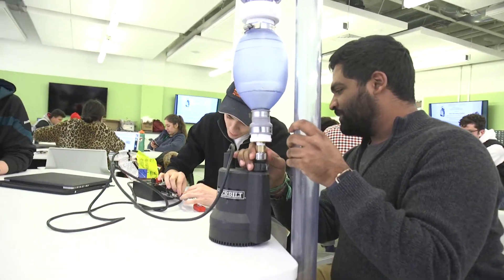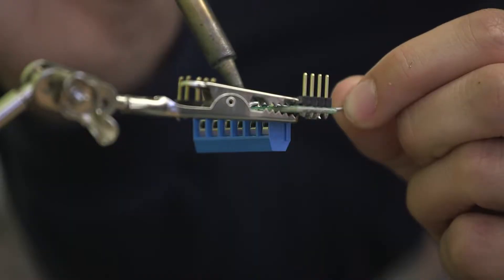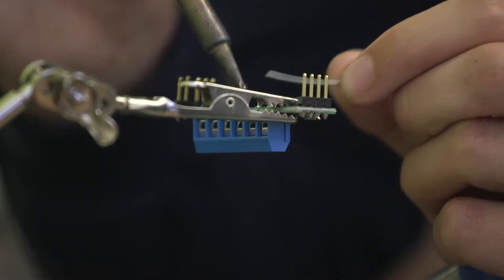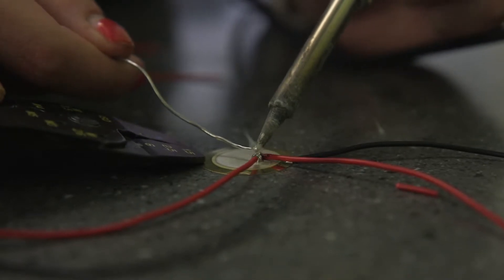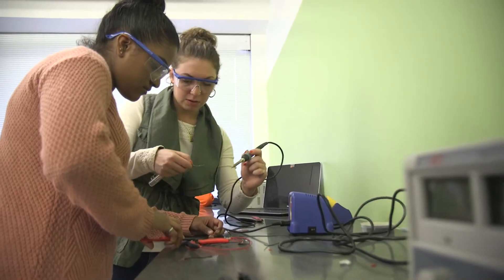Once you get to senior year you get to do your own capstone design project. My capstone design project this year is building a wearable heart monitor for kids with chronic heart conditions so we can get them back playing on a playground. Or if you're interested, you can go do soldering workshops with Engineering World Health and build EKG kits to send to developing countries.